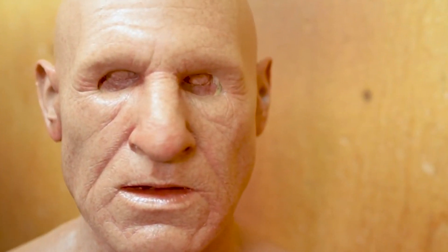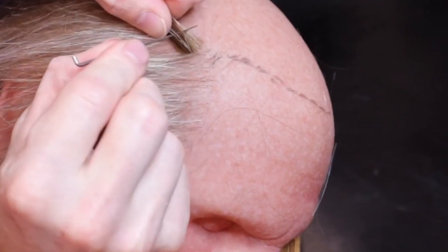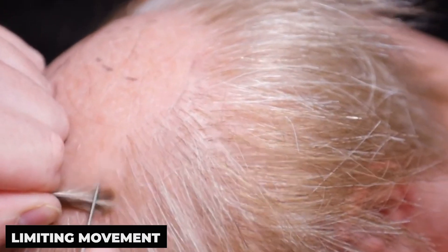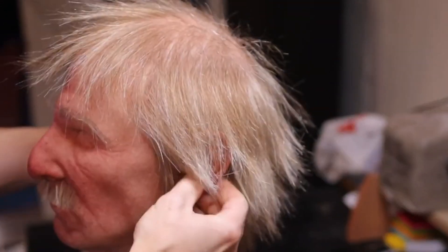Additionally, the mask incorporates a power mesh reinforcement system strategically placed in areas like the mouth, eyes, ears, and nose, providing superior durability without limiting movement, allowing for natural facial expressions. The extended bib coverage further enhances the realistic appearance, ensuring a seamless transition between the mask and the wearer's body.